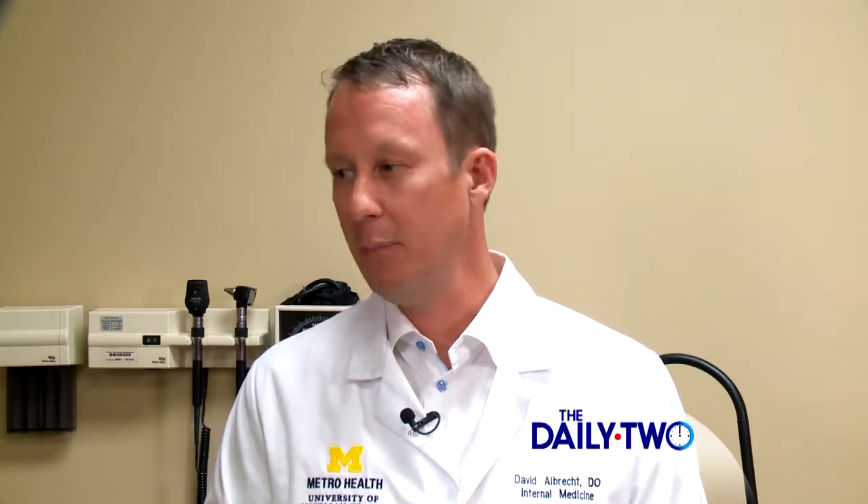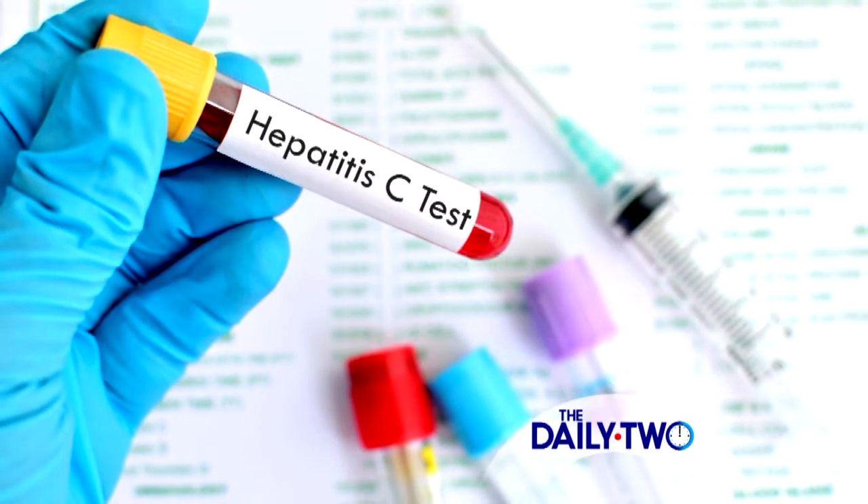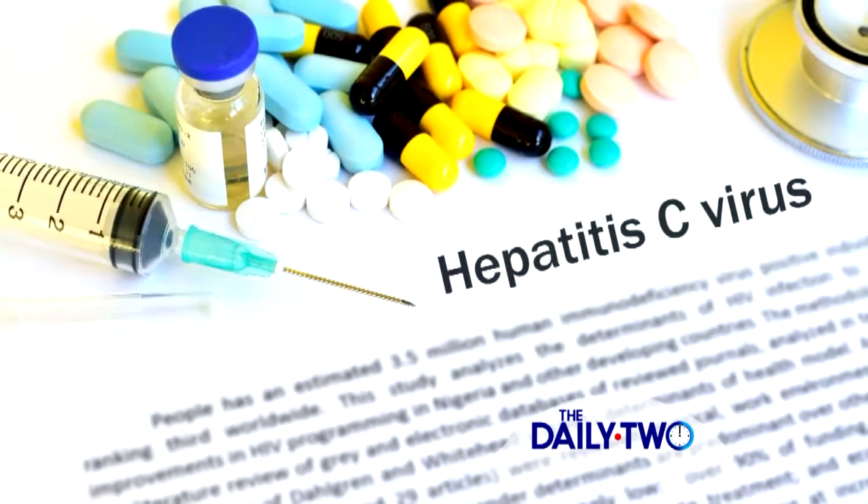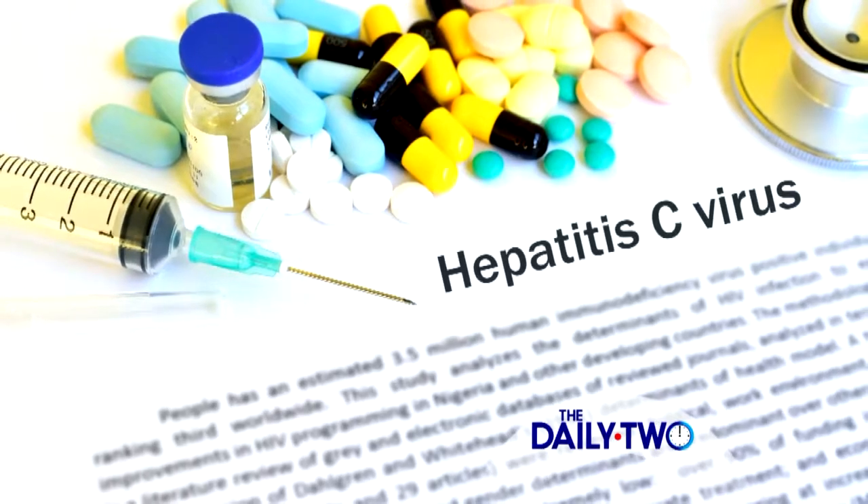Are there symptoms that someone may develop that would give them an indication that they have hepatitis C? Sure. If you had risk factors and then had symptoms of fever, nausea, abdominal pain, your skin turned yellow — jaundice — or maybe your urine turned brown or tea-colored, those are things that would prompt you to go to your doctor and get screened for hepatitis C.